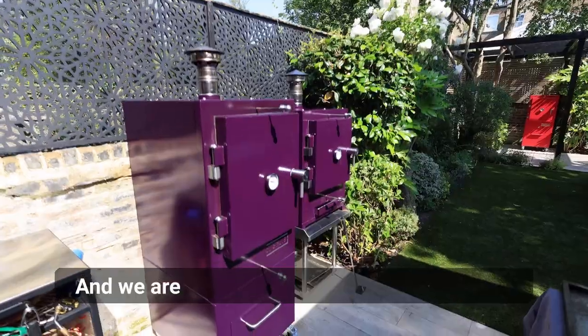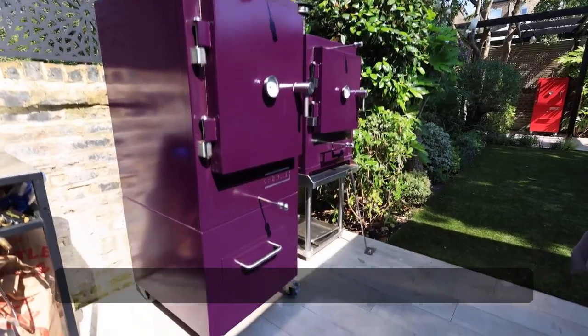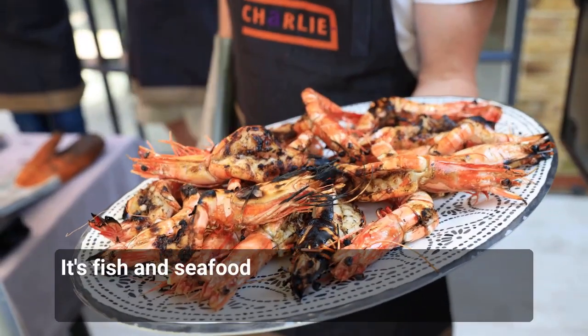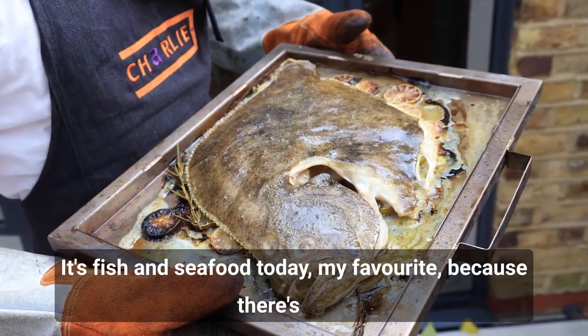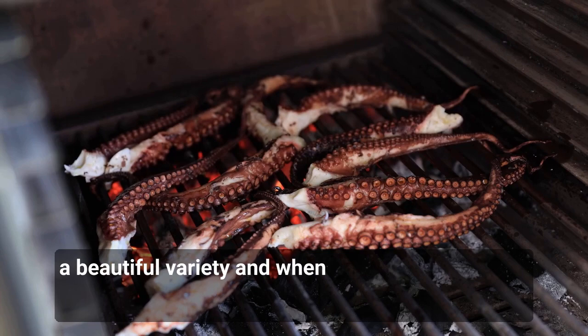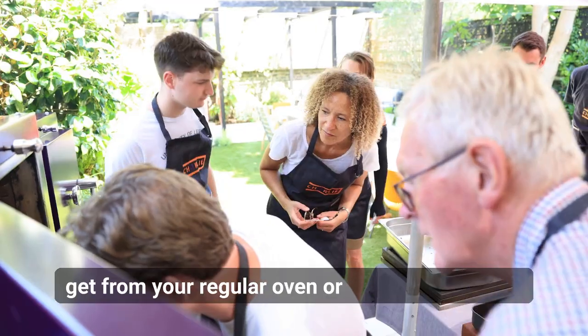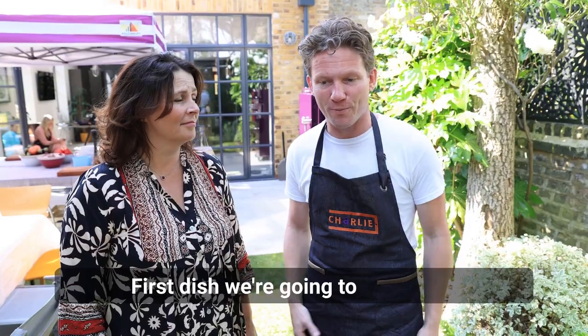Hi everyone, I'm Tara and this is Bart, and we are working on the Charlie oven today. It's a masterclass and Bart is cooking up a storm. It's fish and seafood today — my favorite — because there's such a beautiful variety, and when cooked over an open fire you really add this element that you can't get from your regular oven or inside the kitchen.